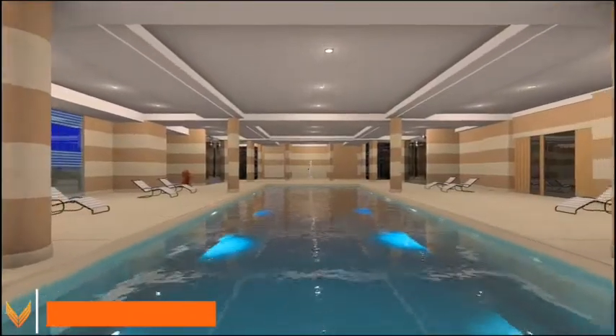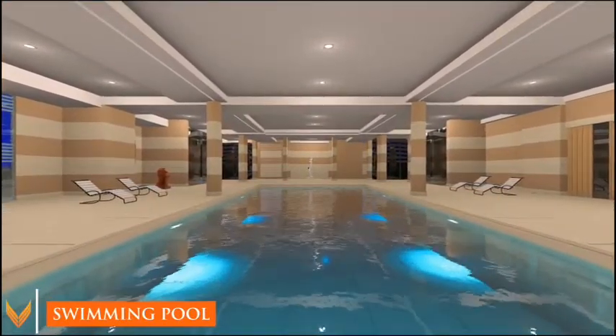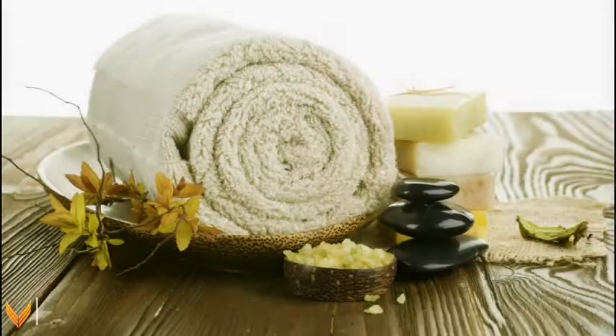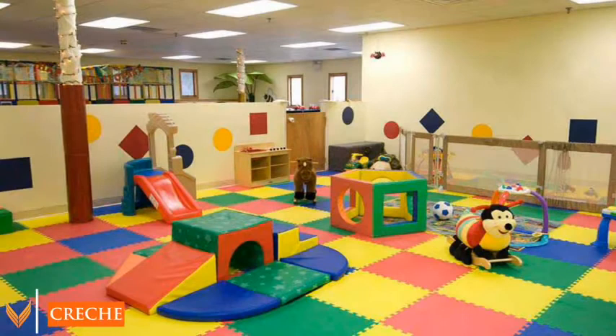Unwinding after a busy day is easy, thanks to the lavish swimming pool and spa on premises. A crèche and squash court only add to the convenience at Vasavi GP Trends.